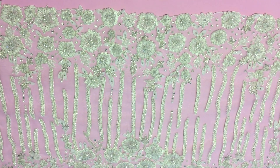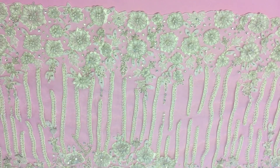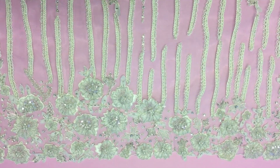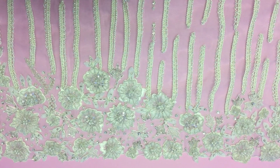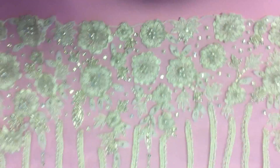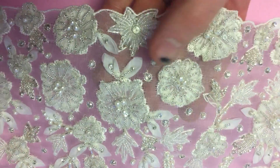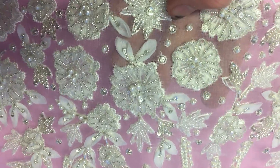This lace is called Esme and it's been added to a range in November 2016. It's a narrow bodice width of lace measuring about 41cm across or 16 inches. It's been hand embroidered in India on an extremely sheer, delicate organza.